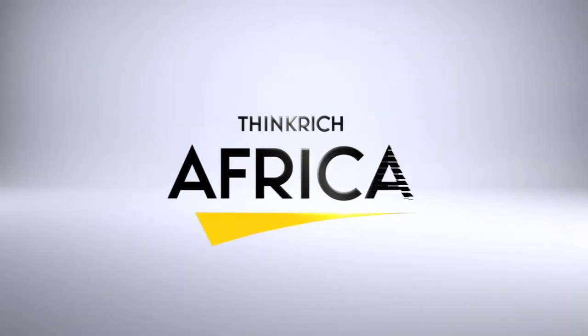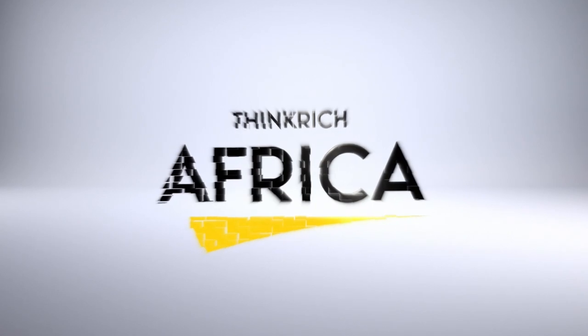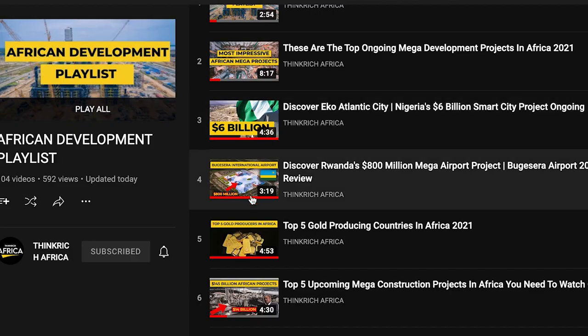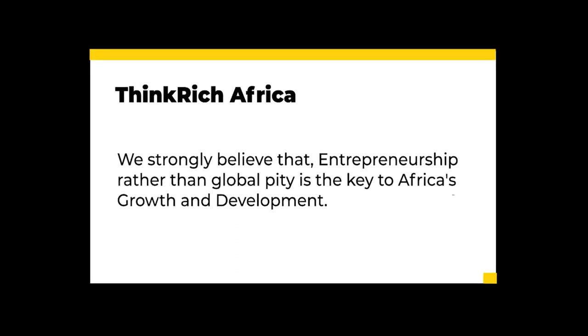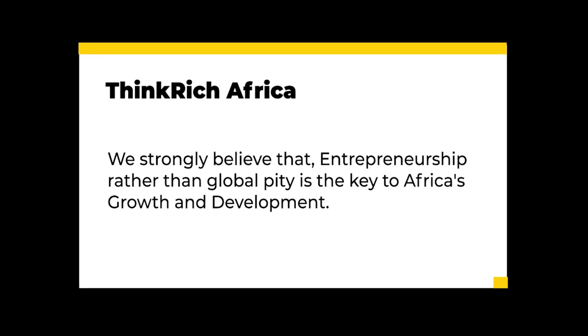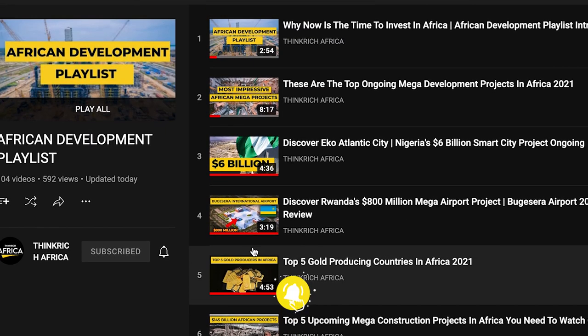Welcome to Think Rich Afrikaith Community, which brings to you entrepreneurial, business, and personal development content to inform, motivate, and inspire you. We also want to introduce you to our special African Development Playlist, because we strongly believe entrepreneurship, rather than global pity, is the key to Africa's growth and development. So if you're African and you aren't subscribed to our community, you're missing out.